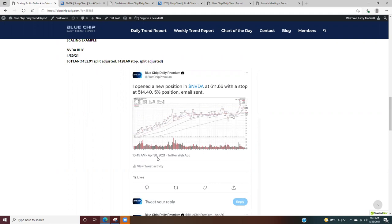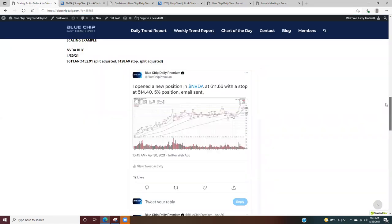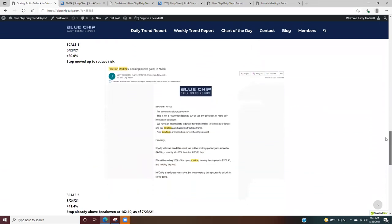We're going to start with the NVIDIA buy on April 30th, 2021. I posted on the members Twitter page, long at 611. It's had a four-for-one split, so that's split-adjusted 152, with a stop at 128. On the chart, the buy point April 30th is right here, coming off of the 20-day moving average. The stop was at 128.